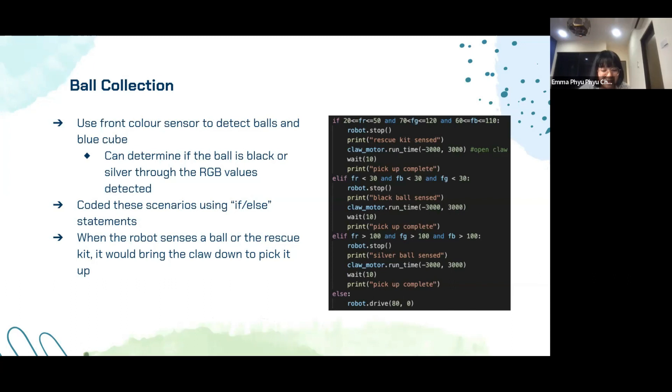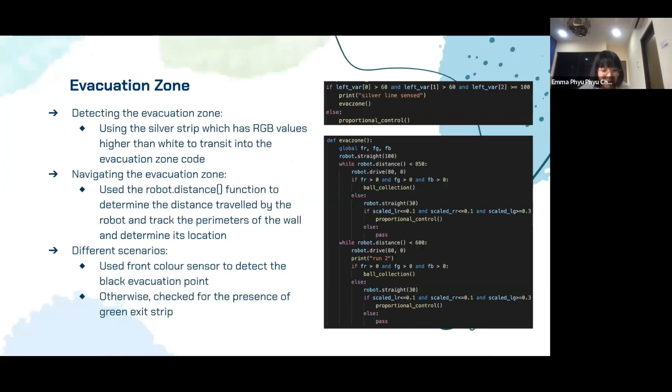We used the front color sensor to detect balls and the rescue kit using RGB values, coding different scenarios with if-else statements. For example, if RGB values exceed a certain threshold, the robot identifies a silver ball and brings the claw down to pick it up. We detected the evacuation zone by sensing for the silver strip whose RGB values are higher than white, transitioning into the evacuation zone code. To navigate the zone, we used the robot.distance function to track distance traveled and determine wall locations. Once a run is complete, the robot senses for a wall using the front color sensor — if no wall is detected, it determines whether it is near the evacuation point by sensing for black, or near the exit by moving forward to check for a green exit strip.